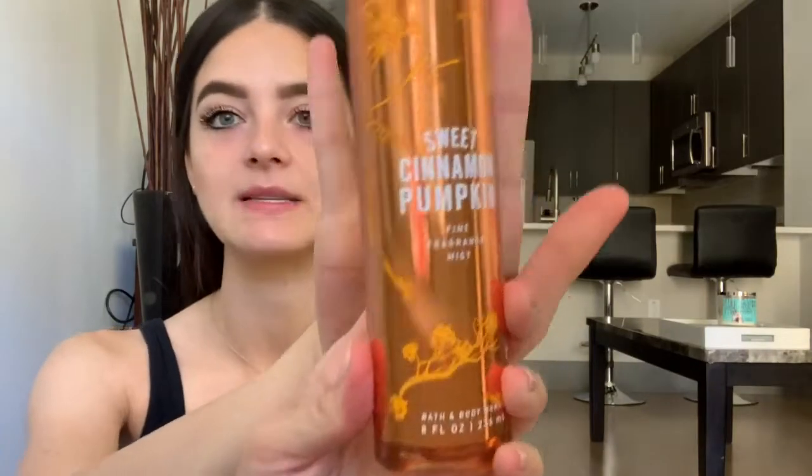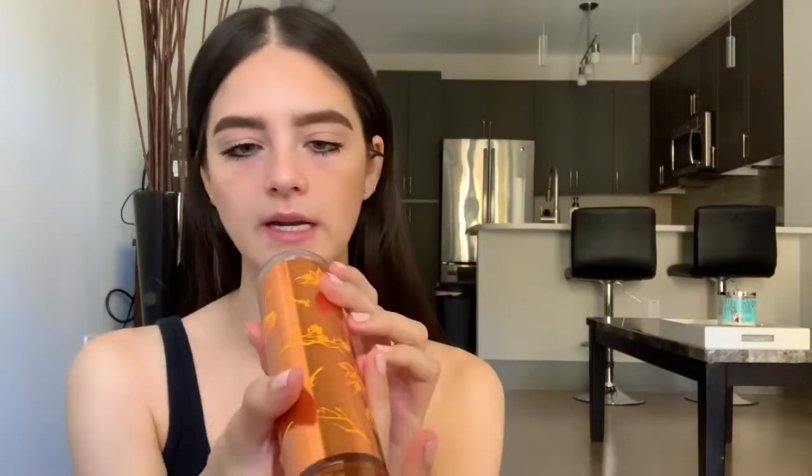The last thing I got — and I never get this, so I thought it would just be something fun — is the Sweet Cinnamon Pumpkin Fine Fragrance Mist. We also had a coupon for this where it was $6 instead of $14. It doesn't have key notes listed on it, but it's pretty much pumpkin and it smells really good. I thought this would be a nice scent to wear. I didn't want to put Pumpkin Latté on me because I felt like that would be weird. This smells really good — it smells like pumpkin, which is a wonderful scent.